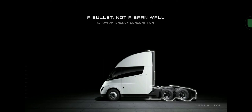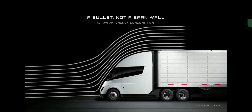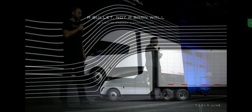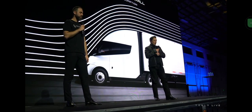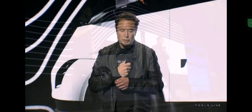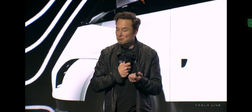Aerodynamic efficiency obviously matters a lot, and you can see it's shaped like a bullet — it's really aerodynamic, and that helps a lot. We get less than two kilowatt hours per mile. That's the name of the game — efficiency. It's really efficient in every way, and the team has done a lot of awesome work.